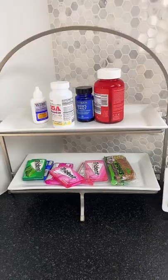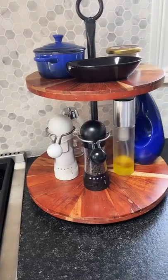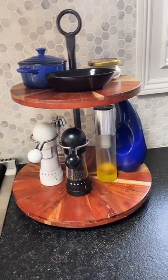Three ways you can use a tray to organize your kitchen. Store your medicines, vitamins, and extra gum. Use a tray to hold all of your cooking condiments.